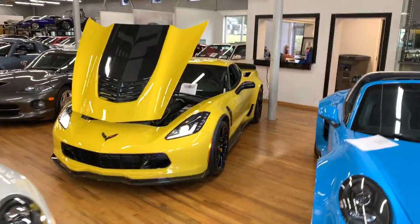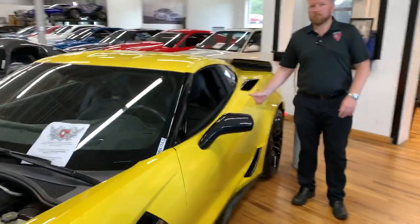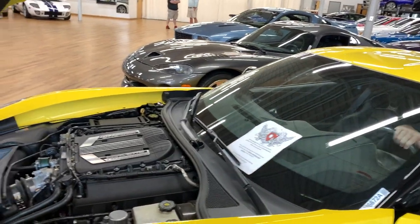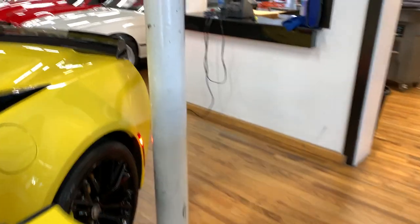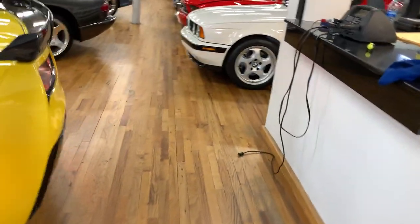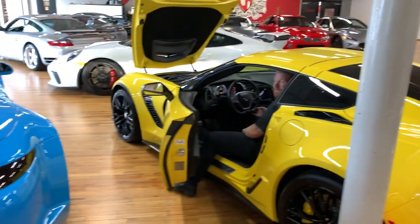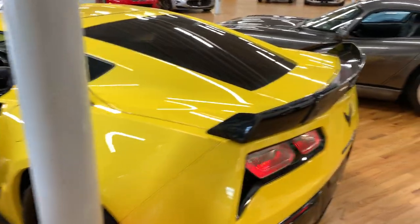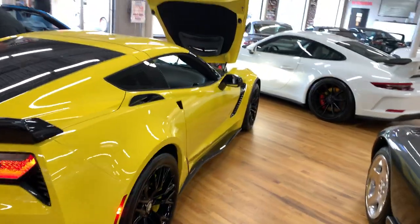Yeah man, it's a great car. Super low miles, right around almost 8,000. We'll give it a little rev — just a little one. That's it man, 2016 Z06 with the Z07 performance package on it, and a lot more stuff. 109,000 MSRP on this — I think it's over 30,000 in options.